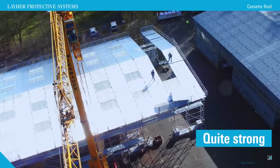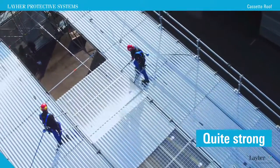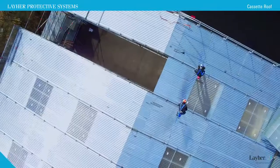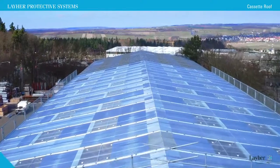Lya cassette roofs are sturdy and walkable. Robust design makes them durable and able to withstand even heavy snow loads. And should too much of it accumulate, it's easy to sweep off.